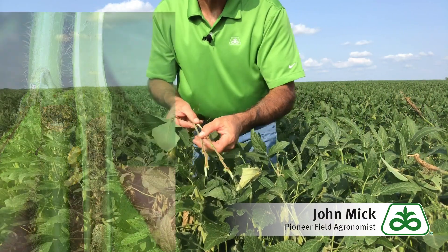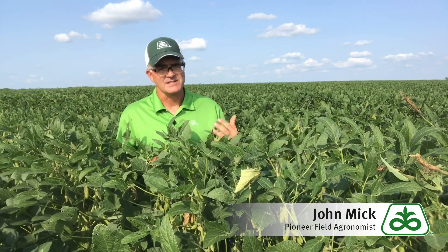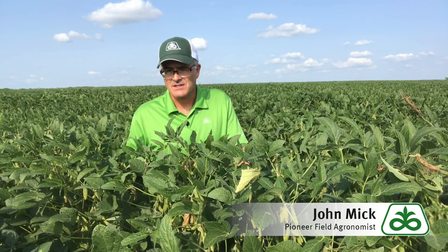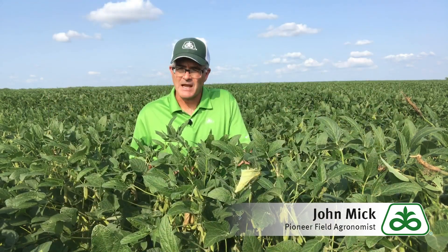Now it's impossible to control stem borer larvae once they have entered the soybean stem. However, there's real value in assessing fields for your pressure levels. The very significant risk this insect presents is stem lodging after maturity, rendering plants completely unharvestable. We've seen yield losses as high as 40 to 50 percent in some area fields in past years.